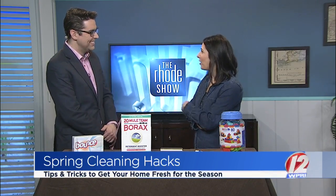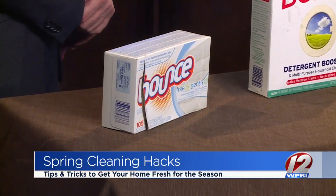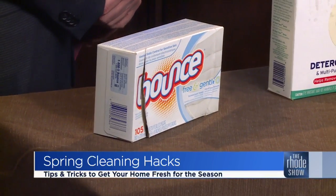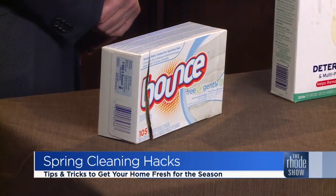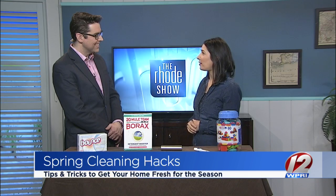Dryer sheets — great for fluffing your clothes up, but these work really well on chrome objects in the house, like faucets and shower heads. Those get kind of grimy and need to be shined up. You can use a used one — if you're pulling your clothes out of the dryer, just go over your sinks and it'll polish them very quickly. They're also great for baseboards, picking up dust.